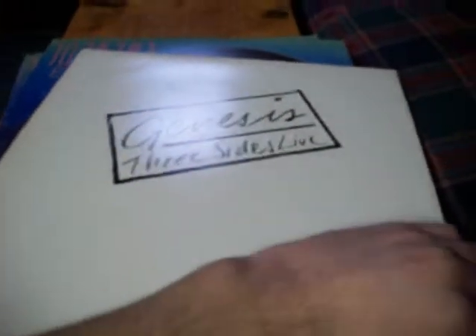Genesis Three Sides Live — it's a great album. Journey Escape — got two copies of this as well. This one here is in better condition, they both have sleeves, they're both in good condition, but that one has better playback.